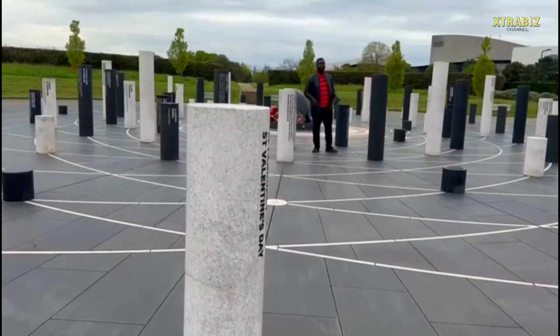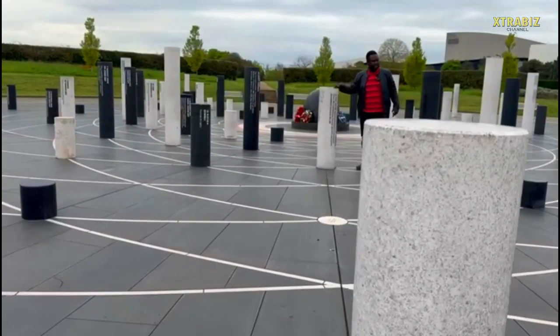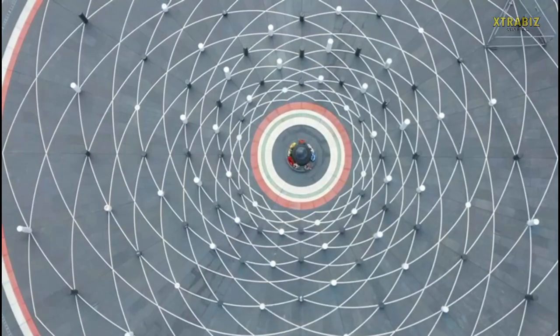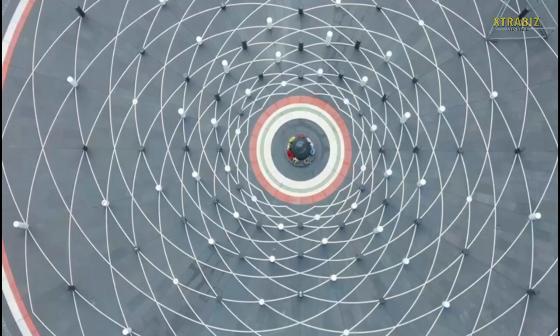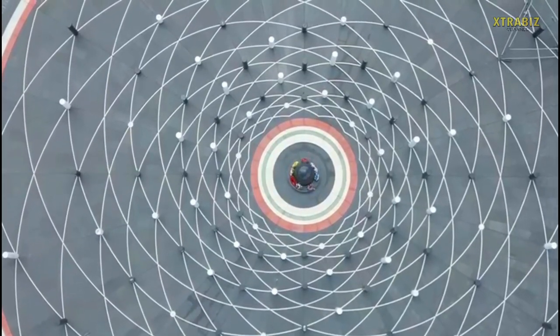MK Rose consists of 106 granite pillars that were used to create this final and beautiful art piece. Let's enjoy this beautiful scenario here and check the place out for ourselves.